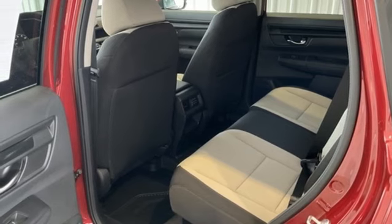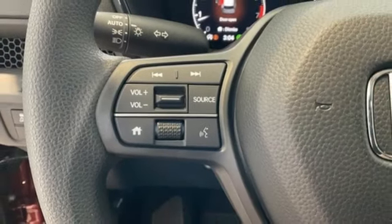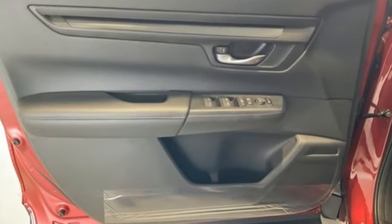It comes with all the amenities you need: intercooled turbo inline four-cylinder engine, dual-zone climate control, streaming audio, configurable instrument gauges, front heated bucket seats, and doors and push-button start proximity key.